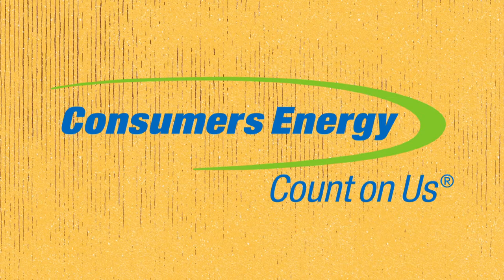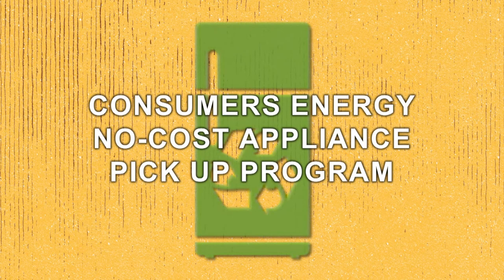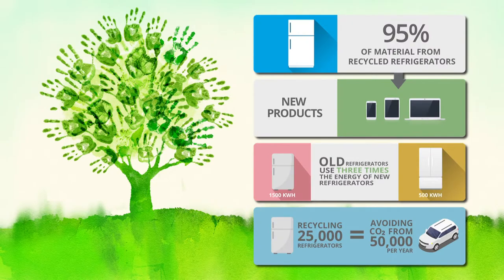The average fridge has over 120 pounds of reusable steel. As partners of the U.S. Environmental Protection Agency's Responsible Appliance Disposal Program, Consumers Energy has a no-cost appliance pickup program aimed to help you get that clunky old fridge out of your house and recycled back into the community. 95% of refrigerator components are recyclable.